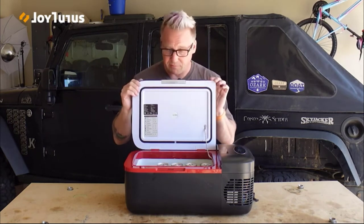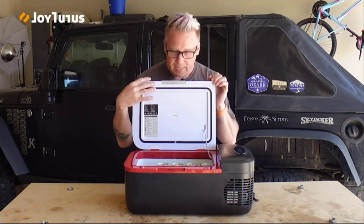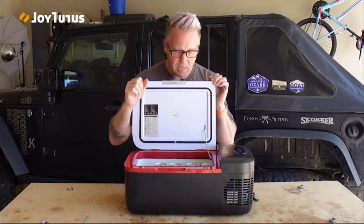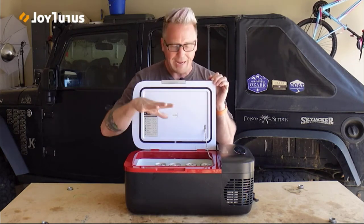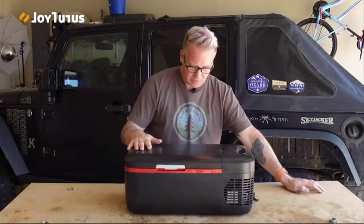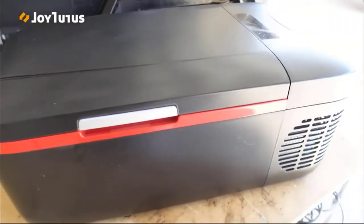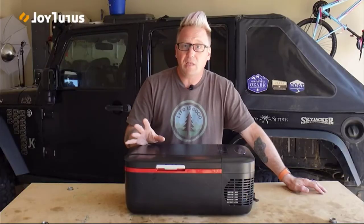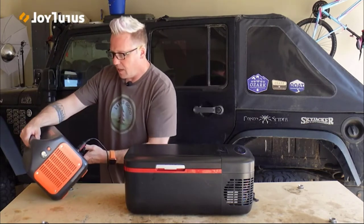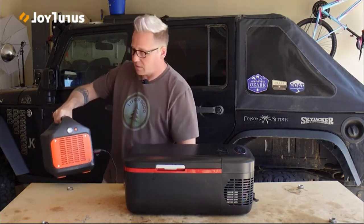Plenty of drinks for a day out fishing, hunting, or just on a day trip. Take some cans out and you've got room for lunch meat, sandwiches, condiments — all kinds of things. It's well designed; it's plastic so it's not indestructible, but it doesn't draw a lot of power — it's plugged into the Jackery 1000 and pulling only 30 watts.